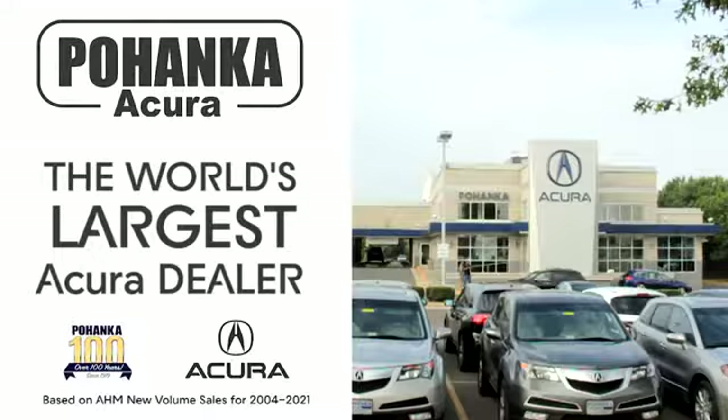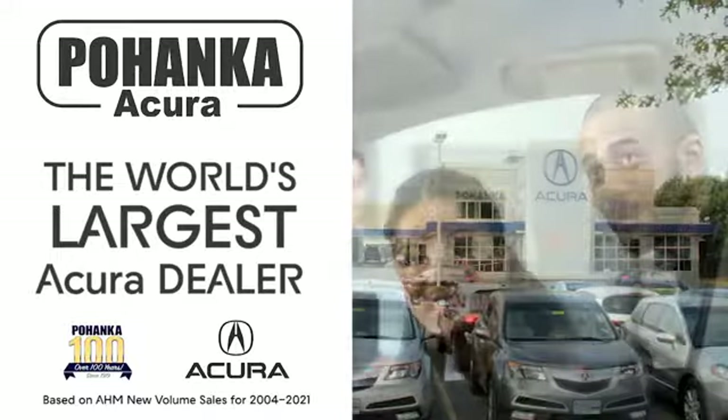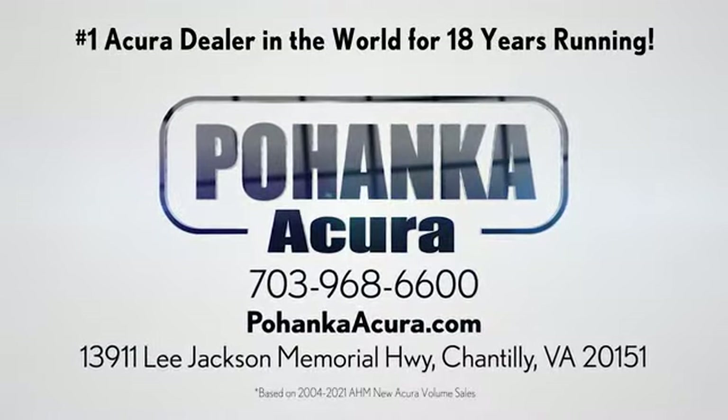Take it for a test drive today. Pullenka Acura is a great place to buy a car. We're conveniently located on Lee Jackson Memorial Highway in Chantilly.